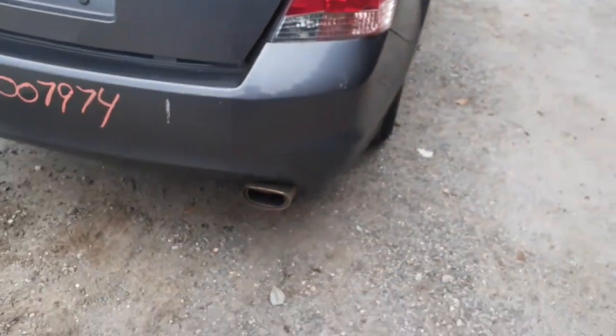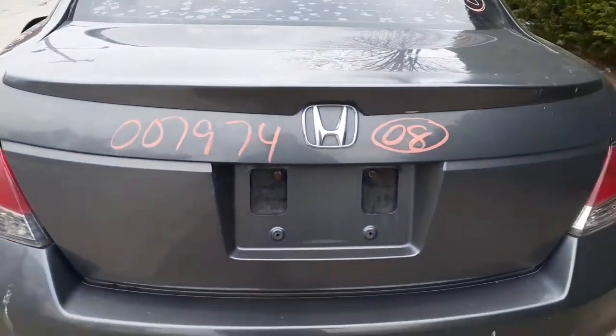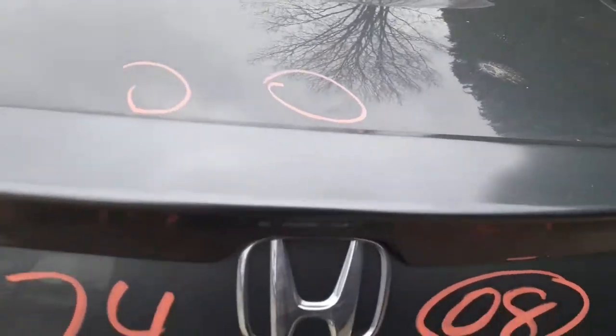They just got some stress cracks in the lens, nothing through, nothing leaking. Rear bumper — few nicks, few scratches, not too bad. You got a deck lid with a flush spoiler. It's got two or three hand dents.